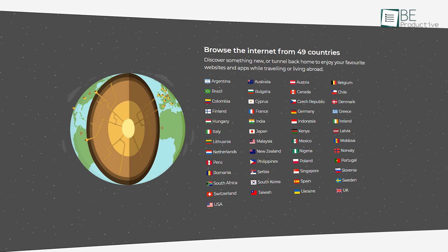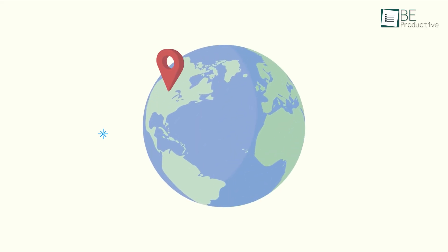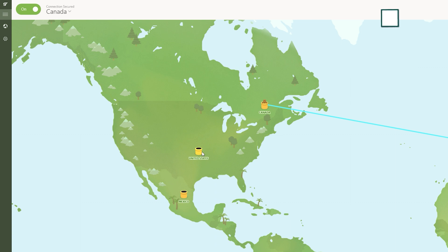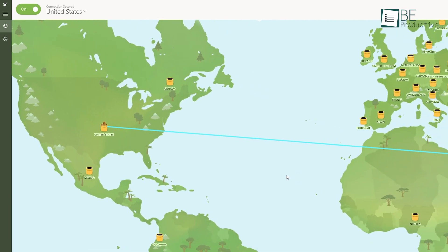When it comes to available locations, TunnelBear now offers 49+ countries all over the globe. While the number of locations is expanding, it's still far short of ExpressVPN's whopping 94 countries. Overall, switching between locations, activating features, and navigating in general is super easy.